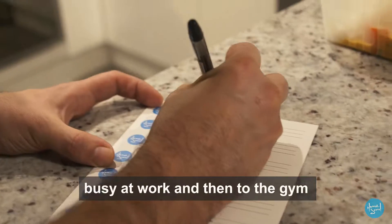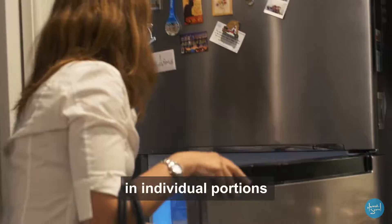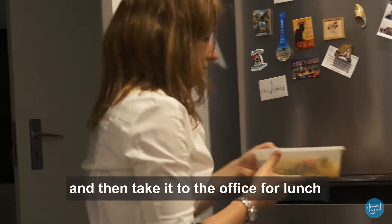I'm always on the go, busy at work and then to the gym, so I have the chef package the dishes in individual portions so I can grab a meal in the morning and then take it to the office for lunch.